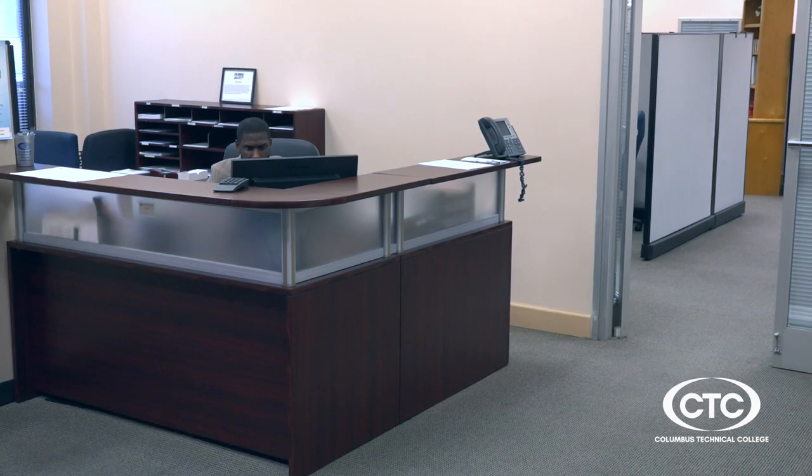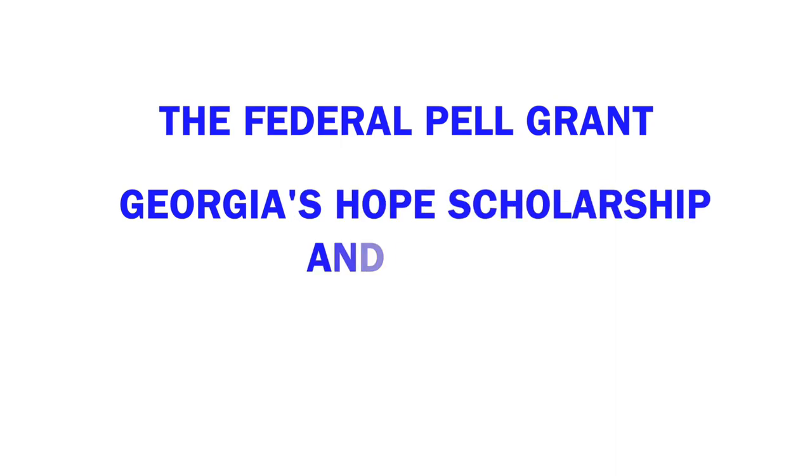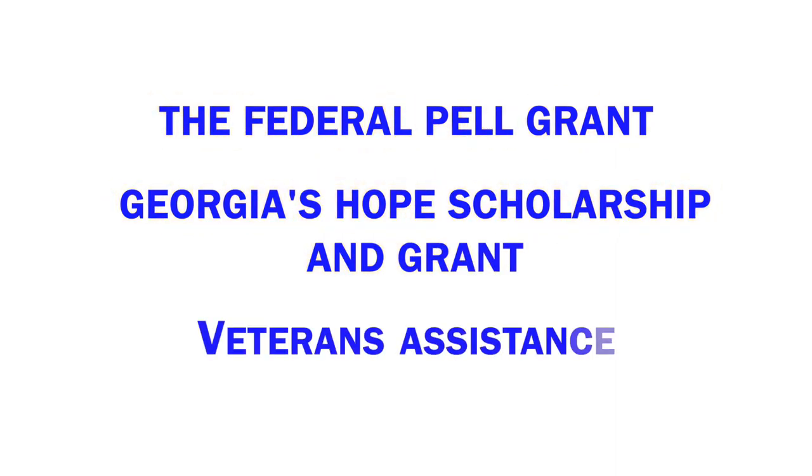There are plenty of options available when it comes to paying for school — from the Federal Pell Grant, to Georgia's Hope Scholarship and Grant, to VA Assistance, and much, much more. Visit our website often for announcements, deadlines, and other information.